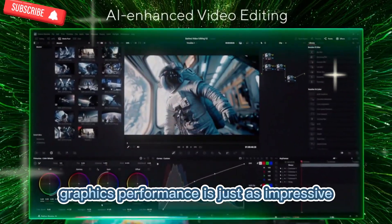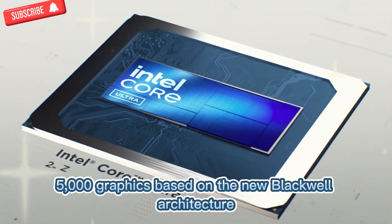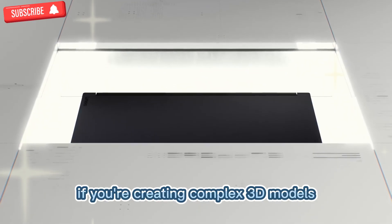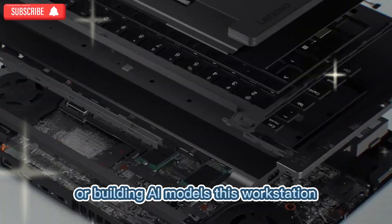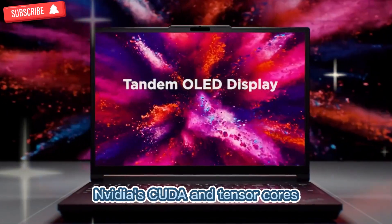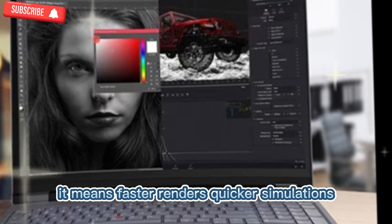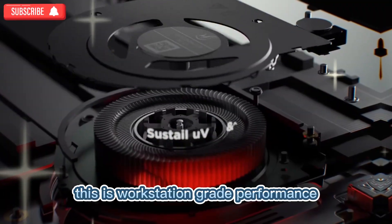Graphics performance is just as impressive. The P16 Gen 3 can be configured with NVIDIA RTX Pro 5000 graphics, based on the new Blackwell architecture. This GPU is designed for professionals who need uncompromising performance. If you're creating complex 3D models, working with CAD designs, editing ultra-high-resolution video, or building AI models, this workstation has the graphical horsepower to handle it all. NVIDIA's CUDA and Tensor cores ensure your workflows are smooth, while AI acceleration pushes performance even further — meaning faster renders, quicker simulations, and more efficient training times for AI projects. This is workstation-grade performance in a portable device.